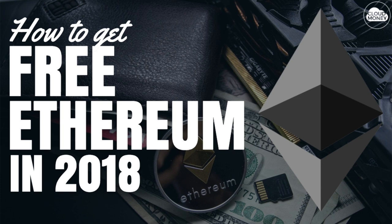Ethereum is one of the biggest cryptocurrencies, second only to Bitcoin. And did you know that you can actually get free Ethereum in 2018? I'm Ryan from cloudmoney.co and in this video, I'm going to show you exactly how to get free Ethereum using an Ethereum faucet. Now there's not a lot of those out there, but I was able to find one to share with you guys and I'm going to go through it now.